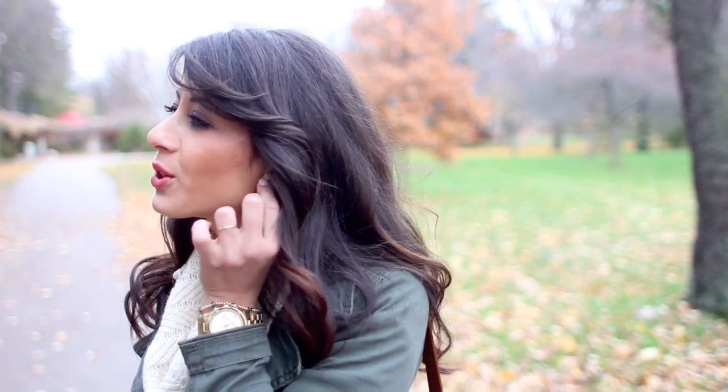My earrings — these little pearls are from Anthropologie and I just got them a few days ago. Super cute, perfect for everything.